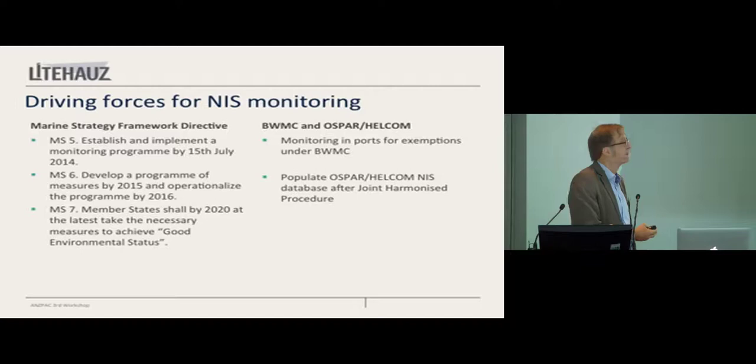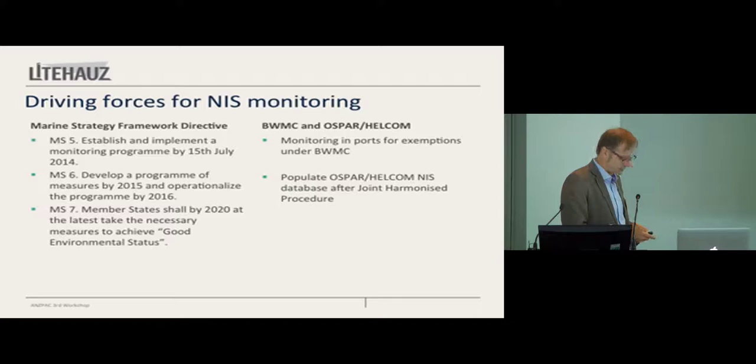Obviously, the Ballast Water Management Convention is pushing us a little bit, because if you want to have exemptions, you need to show that you have the same kind of invasive species in both ports that you call, and therefore you need surveys. This also goes for our membership of OSPAR and HELCOM environmental conventions governing the North Sea and the Baltic — there are similar requirements. We promised to populate the database of NIS in OSPAR-HELCOM with the joint harmonized procedure, which is basically the way OSPAR-HELCOM has decided how surveys should be performed. By and large, it's built on the CRMP procedure, except that you don't have to do diving in the joint harmonized procedure — you're allowed to, but you don't have to.